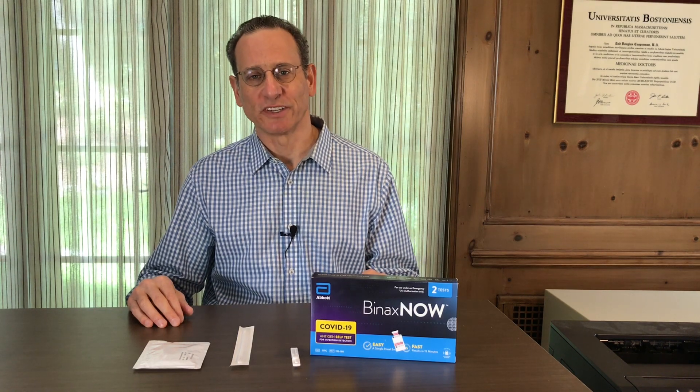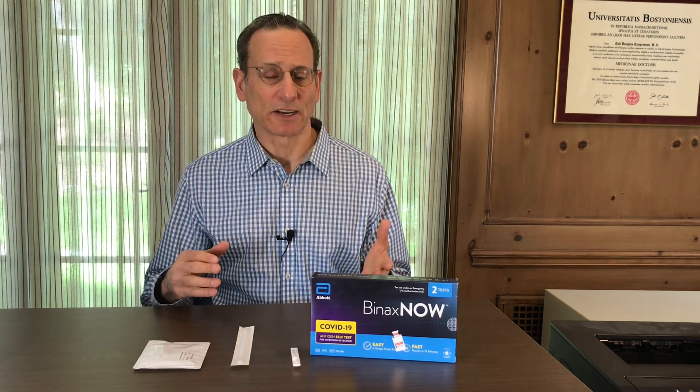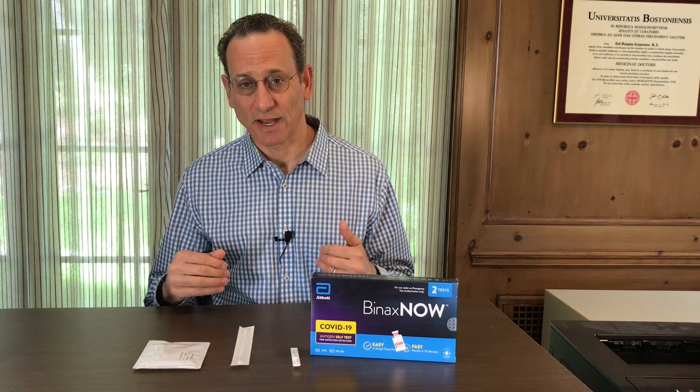Hi, I'm Dr. Todd Cooperman, president and founder of ConsumerLab.com, which has been testing all types of health products, including dietary supplements and healthy foods, since 1999 and reporting that on our website at ConsumerLab.com.